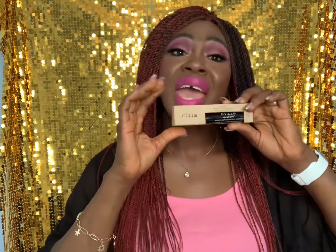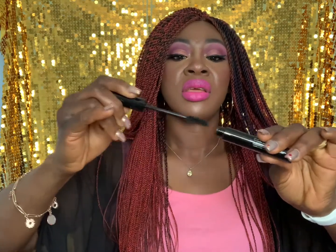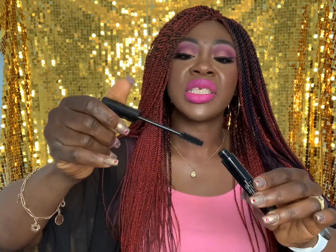I treated myself to a Stila Waterproof Volumizing Mascara for five pounds. This is in old packaging — I think it's a discontinued line or old packaging style, but mascara is mascara. It's still intact, hasn't dried out, and I like the brush. It normally retails for about 17 pounds, so getting it for five pounds is a great deal. We'll see how much volume it gives when I actually use it.